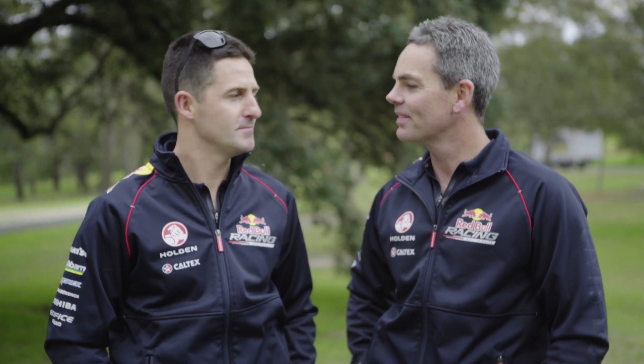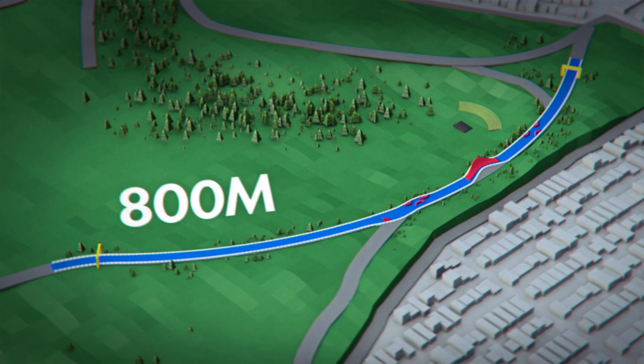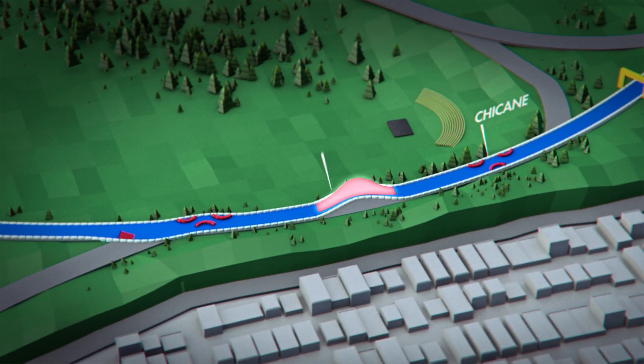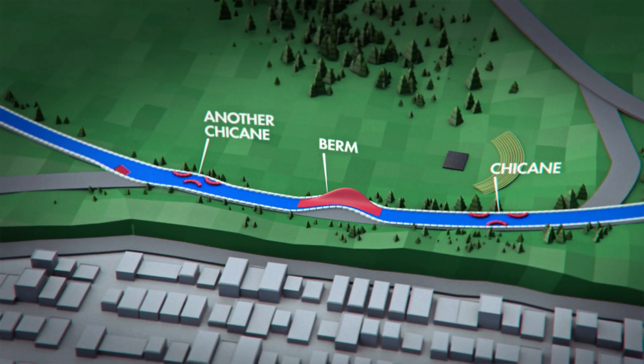Apparently it's a big event. It is. I reckon we can check out the track — need to have a look. So the track's 800 meters long, and it sort of begins with a V8 style chicane, a bit of a berm in the middle. Then you've got a choice at the end: between another chicane, or my favourite — the jump.